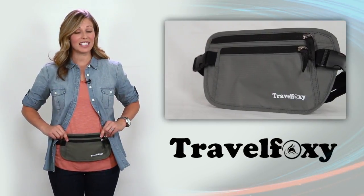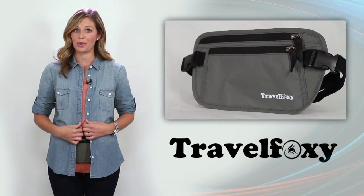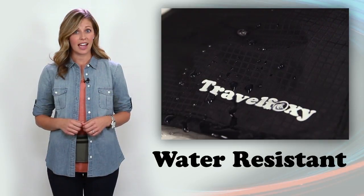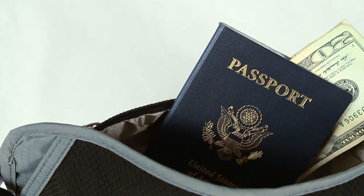The Travel Foxy Hidden Travel Pouch is designed to fit comfortably under your clothes, out of sight. The open mesh breathes freely against your body or undergarments. Its water-resistant, slender design has a large inner pouch for your passport and cash.